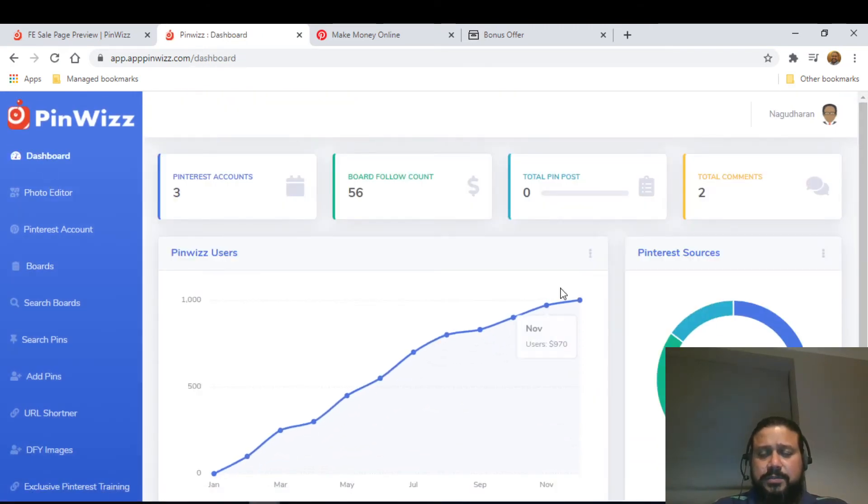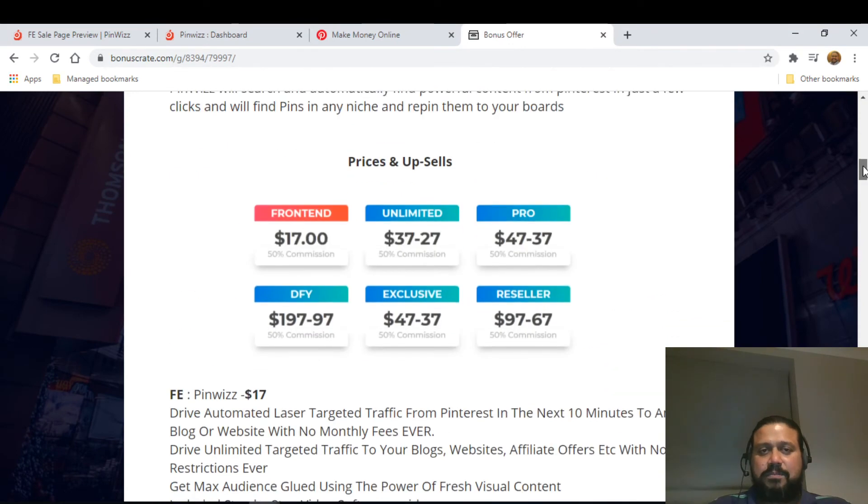I really strongly recommend this product if you're using Pinterest and trying to generate traffic or customers. You might ask if there are other products — yes there are — but these specific features are not available elsewhere, and I can assure you 100%. That's about the product demo; now let me go through the pricing.